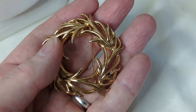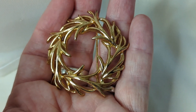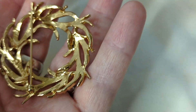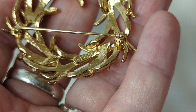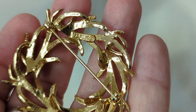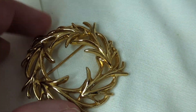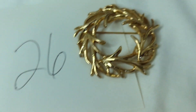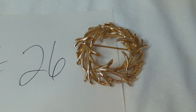Number twenty-six is a signed Napier brooch with a leaf or branch design — almost feathery. I picked it because it would be beautiful for fall. It is marked Napier on the back, almost two inches, with no loss to the gold or any tarnishing. This is $8, item number twenty-six.